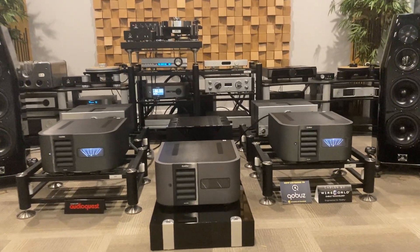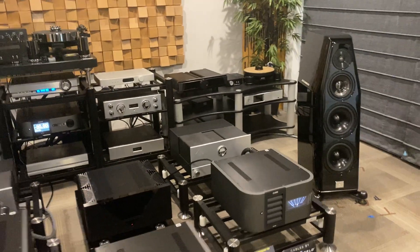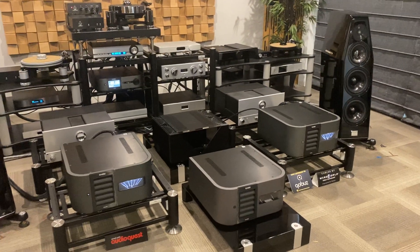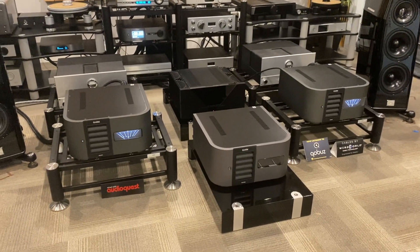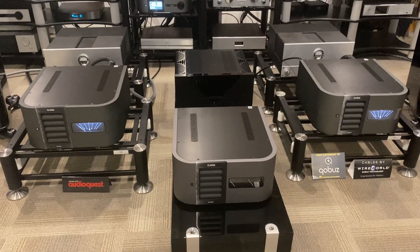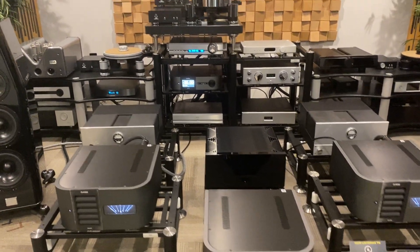Many of you asked that I do a few more videos walking around talking about the equipment. This is a good day because we certainly had some deliveries today of some new gear. What you're looking at here is the Class A Delta monos and the Class A Delta stereo — these just arrived about three hours ago, so we've got them hooked up and we're getting some hours on and breaking them in.